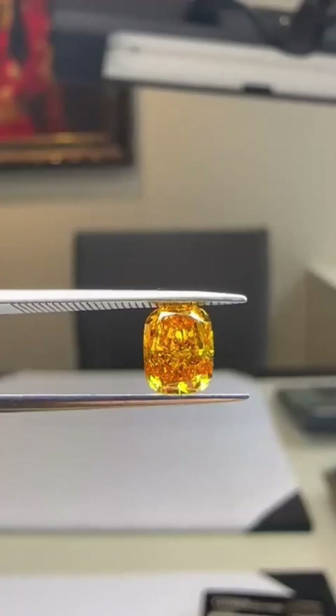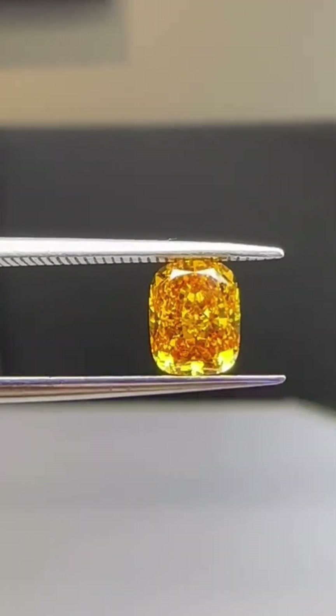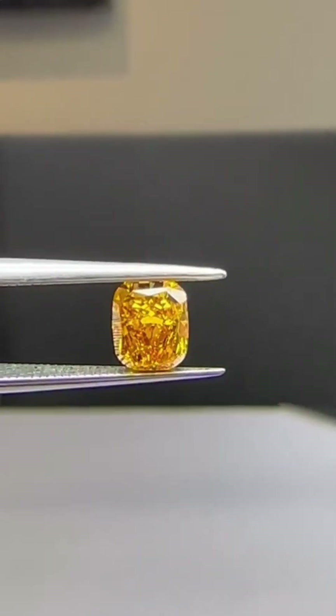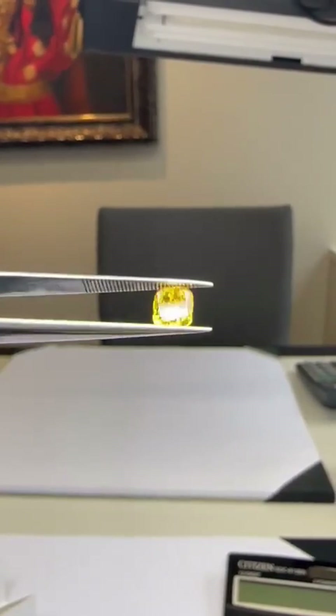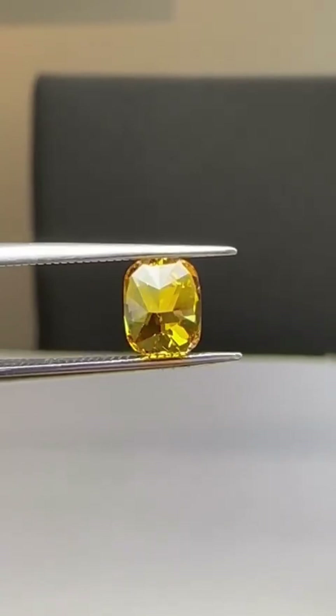These colors don't happen by accident. The orange comes from nitrogen — the same element responsible for yellow diamonds — but arranged in such a precise way that it begins to reflect vibrant reddish-orange hues, layered over the golden base. The result? A gem that seems to glow like a flame, flickering between sunshine and sunset depending on how the light hits it.